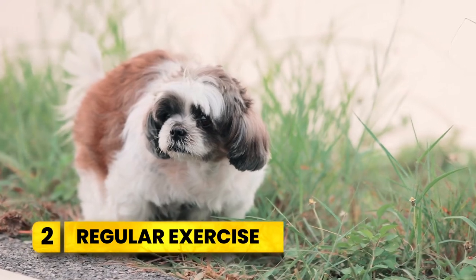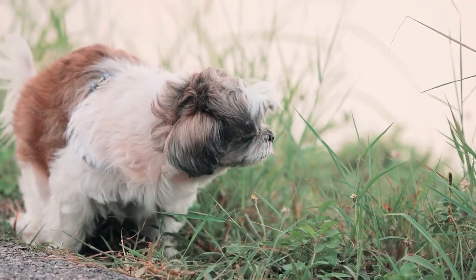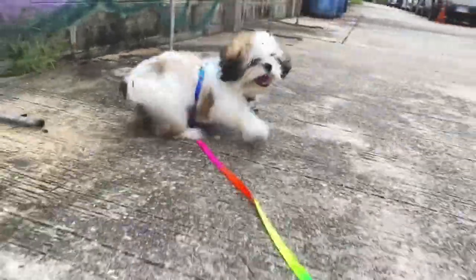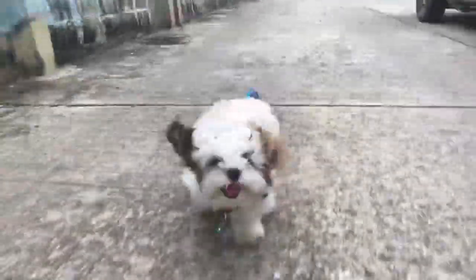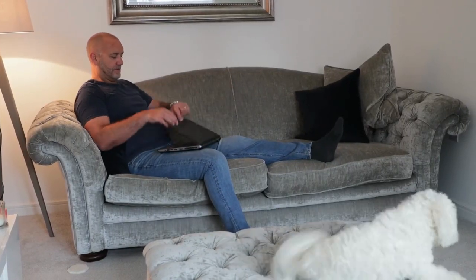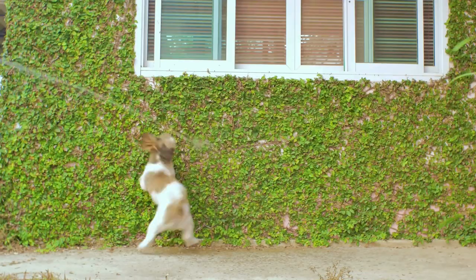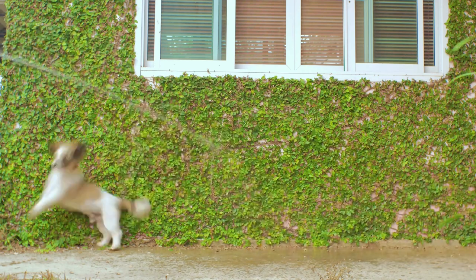Number two: regular exercise. Shih Tzus are brachycephalic breeds, meaning they have short noses and should engage in daily exercise to prevent breathing issues or overheating. For puppies, aim for two 15-minute sessions daily once they've completed their vaccinations, while adult Shih Tzus need at least two 20-minute sessions daily. For more active ones, 30-or-more-minute sessions or three shorter ones daily are best. No matter how busy your day is, always allow five-minute breaks every 10 minutes to let your canine friend rest and rehydrate. You can take them on brisk walks, play fetch with them, or take them on supervised swimming.